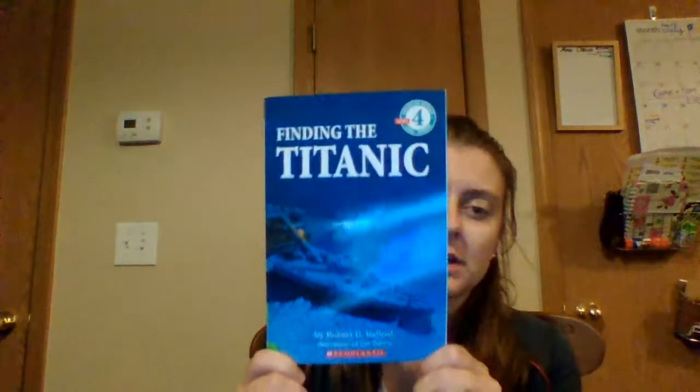Welcome back, rave readers. If you're watching this video, then that means you have chosen to read along with me as I read Finding the Titanic.